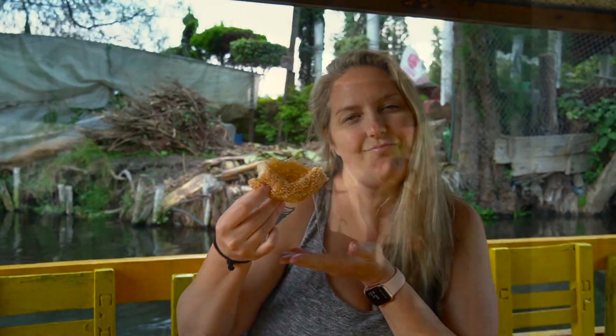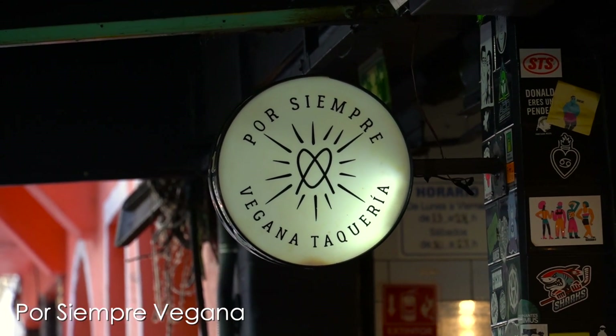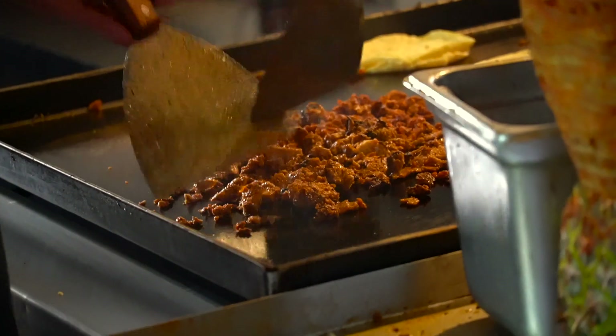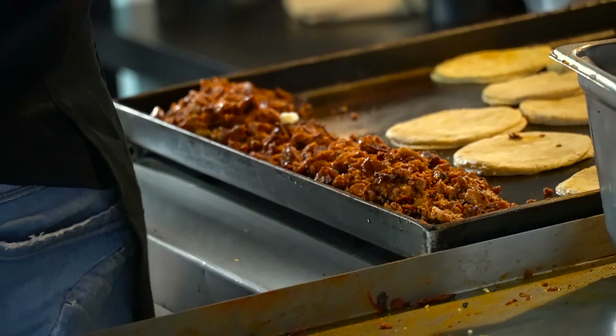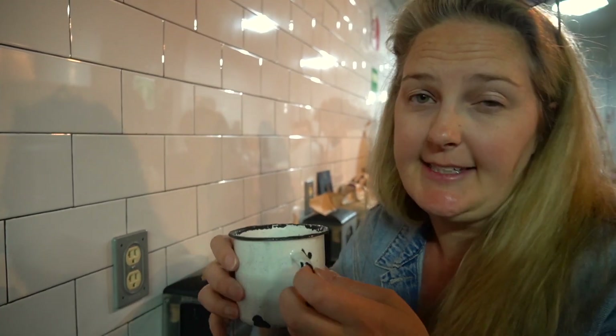We're at Por Siempre Vegana Tacoria. We actually came here our first night and even at 11 PM there was a huge line. One of the things we've been told is if you want to find really good tacos, go find the line. Right now we're about eight or nine names back, so we'll be waiting about 45 minutes. They have a water of the day that is really delicious — it tastes like licorice, so I'm assuming maybe star anise — very tasty, and I'll probably drink ten of these.